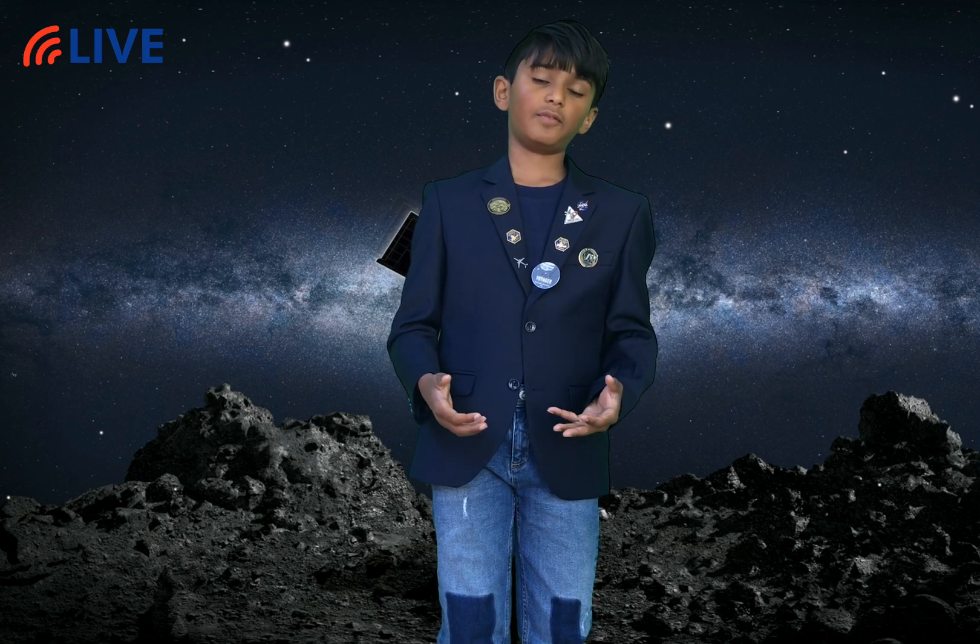That brings me to my next question: why did we choose Bennu? Well, it has a nice surface, and even though it's somewhat rocky, it has a nice landing spot called Nightingale. It could actually lead to the beginning of life itself on Earth. It has carbon, nickel, cobalt.